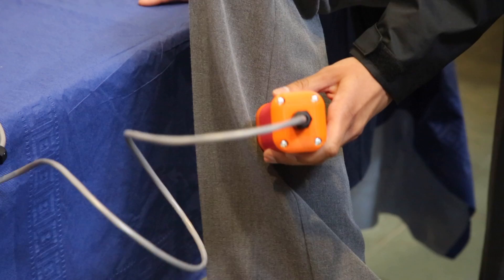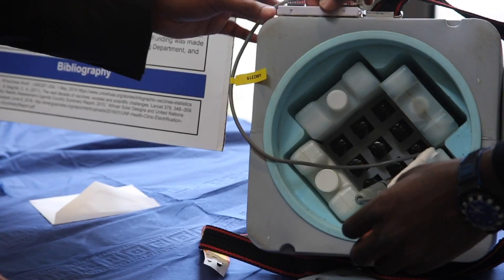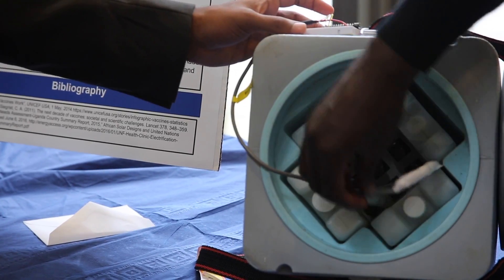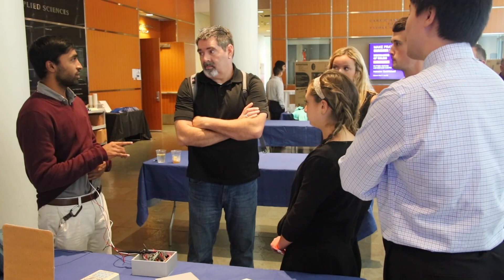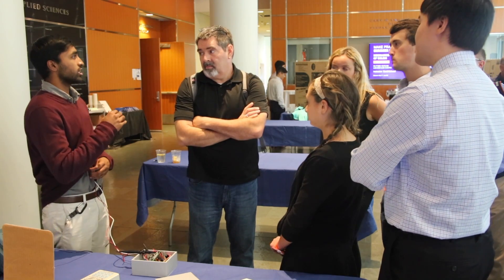By the end of the course the students will have learned and practiced the engineering design process. They will have developed their communication skills, their prototyping skills, their teaming skills, and their project management skills.